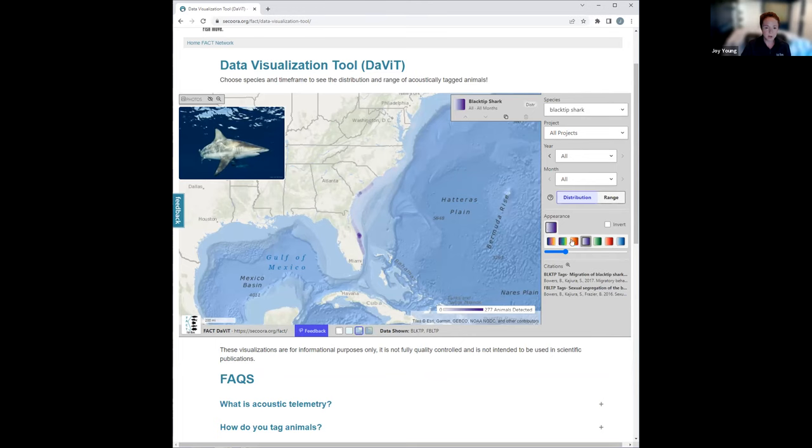Next, you can choose what color scheme you would like to use, invert the colors, and change how clear or solid it is. Underneath, we have citations for the information and data being displayed. On the bottom right, you will see a scale for the number of animals used to create the distribution — this is a good check. If it says five animals, that hints at the accuracy of the information. If range is selected, this will just say present. Scrolling over the distribution visual, coordinates are displayed to the tenth, as well as the number of animals associated with the level you're hovering over.